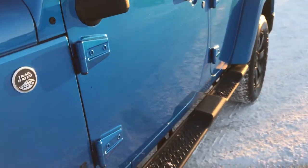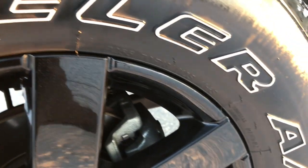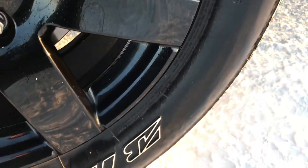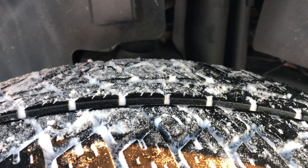Hydro Blue is the color. The Altitude package, which is part of the Sahara Group, comes with the 18-inch painted alloy rims and Bridgestone Dueler tires. These are 255/70R18s, and these tires have about half the tread left, maybe even just a hair bit more.